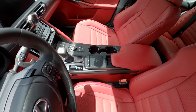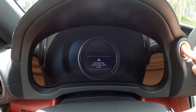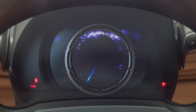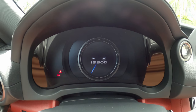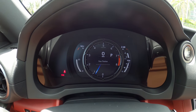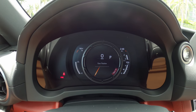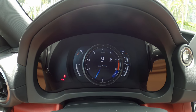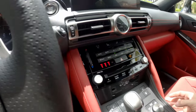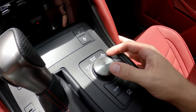Getting in the Lexus IS500 F-Sport Performance, we're greeted with a new intro screen. There you have it — IS500. The MID features the traditional sliding gauge we see in a lot of F-Sport models. We do have Sport Plus mode and Eco mode — which is kind of laughable in a car like this. It's a 5-liter V8, so fuel economy is not going to be great.